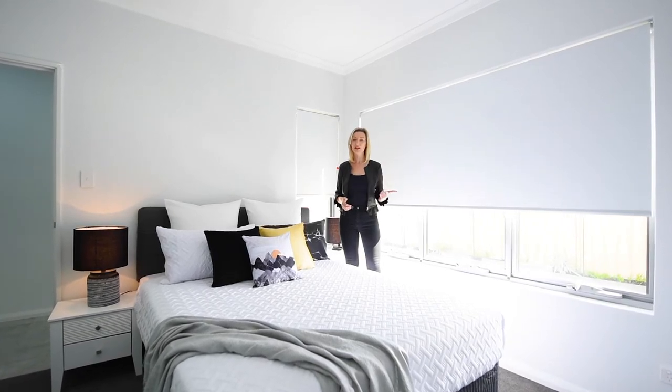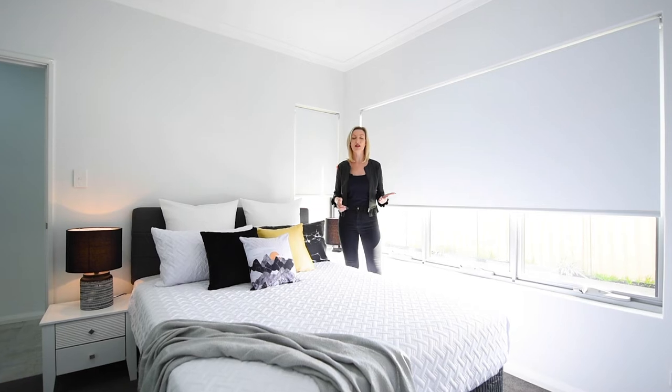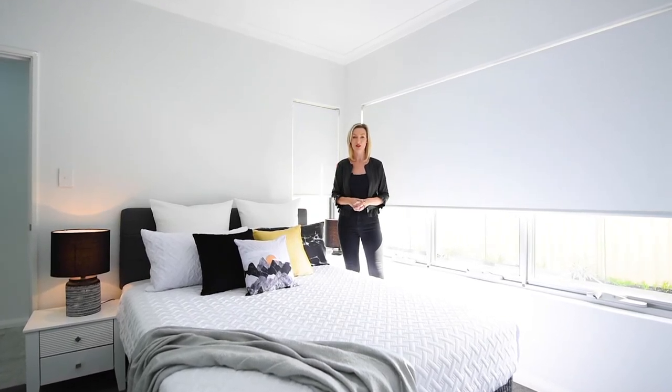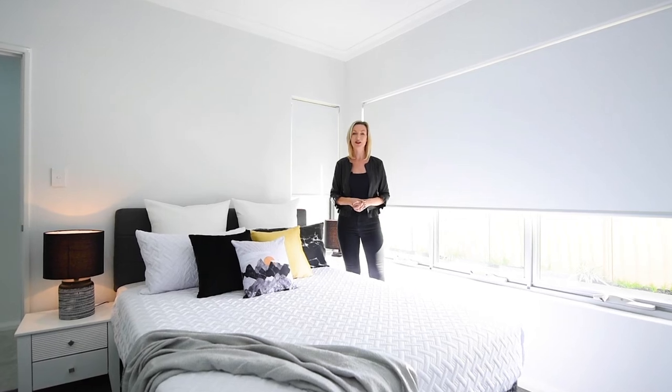Impressive finishings, perfectly located and great value for money all add up to make 19B Kenwick Way, Balga the right purchase for you. I look forward to seeing you at the Home Open.